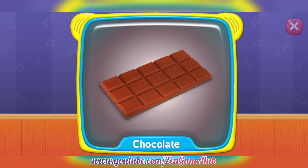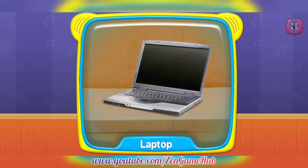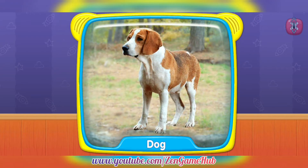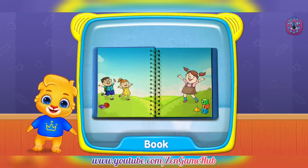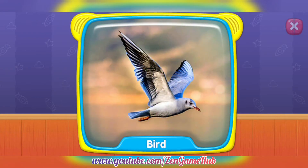Chocolate. Laptop. Dog. What's this? Book. Bird.